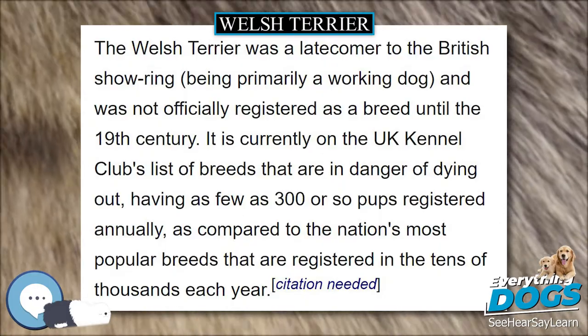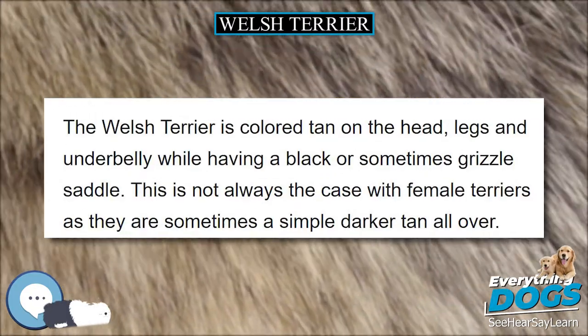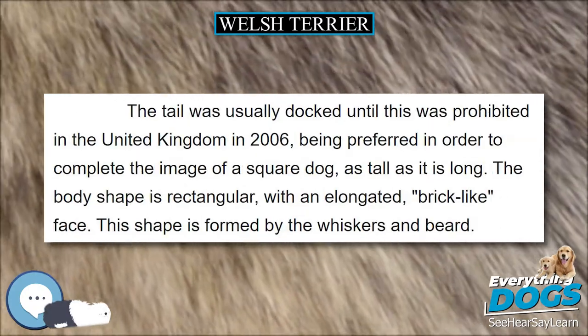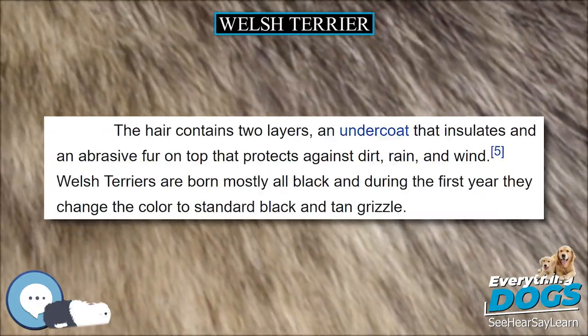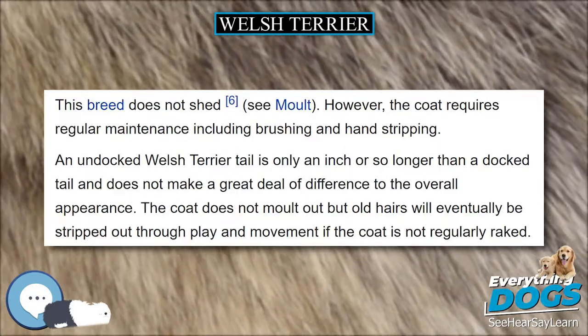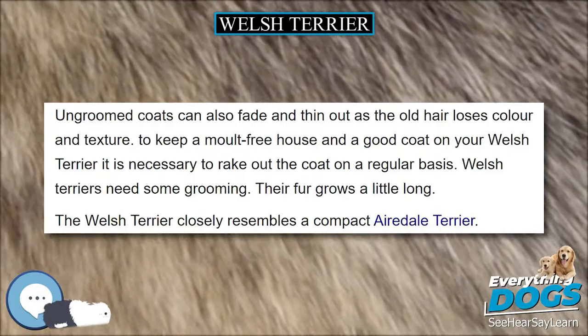Welsh Terriers get along well with children; they love to play and follow a child as it plays. However, they will often tug at pant legs and can knock young ones off their feet. If they are around young children at an early age, they will easily learn to play more gently. As with all breeds, it is important to socialize Welsh Terriers as early as possible to a wide range of dogs, people, and experiences.